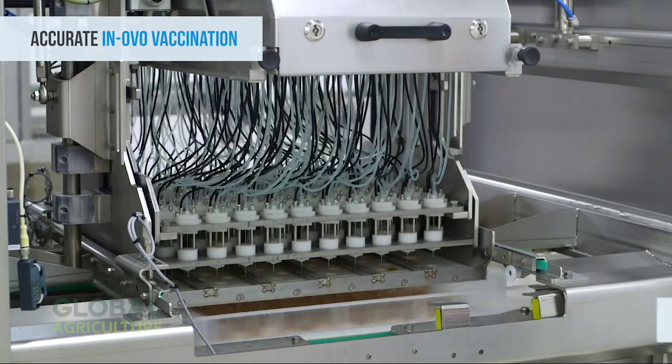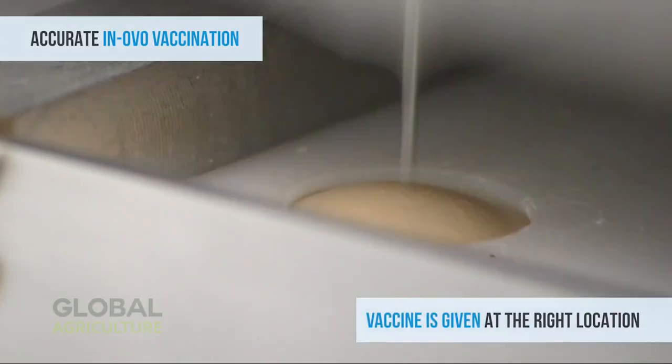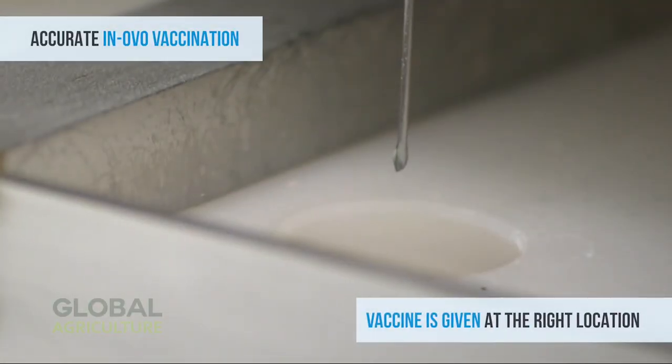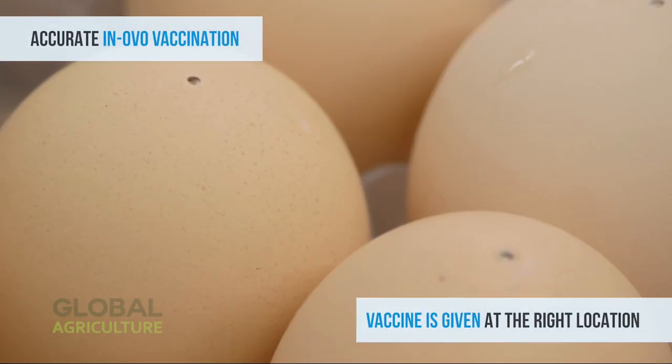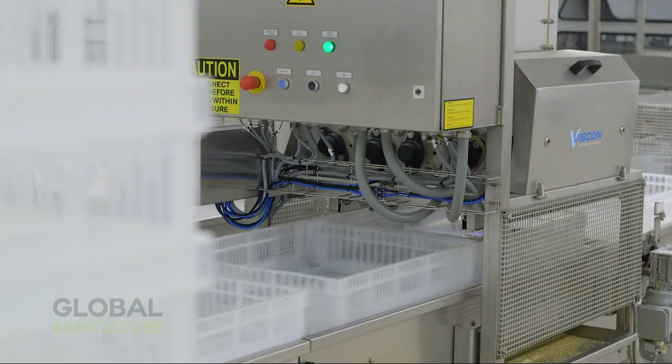Once selected, the viable eggs are gently positioned into specialized hatching trays. Automated arms lower them with exact precision, ensuring every egg rests in the ideal position for consistent incubation.